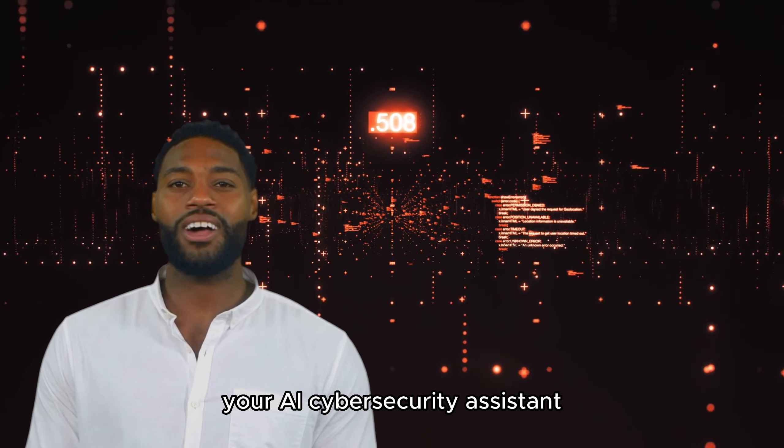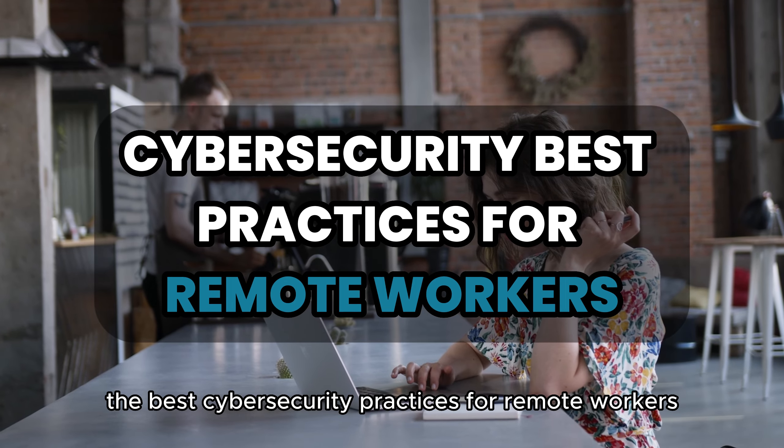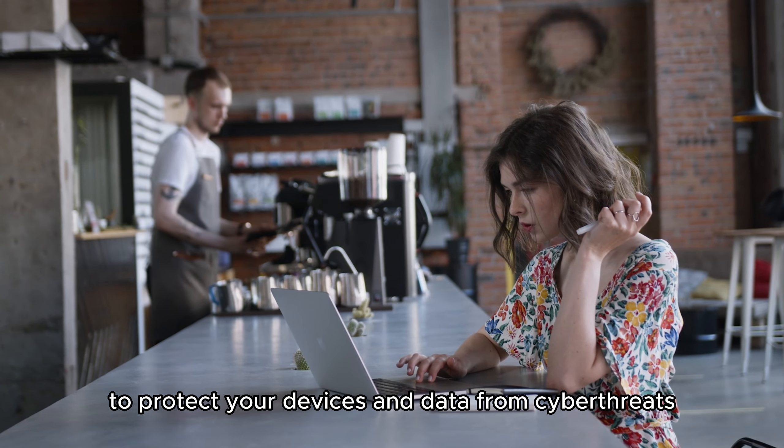Hi, I'm Sam, your AI Cybersecurity Assistant, and today I'm going to share with you the best cybersecurity practices for remote workers to protect your devices and data from cyber threats.